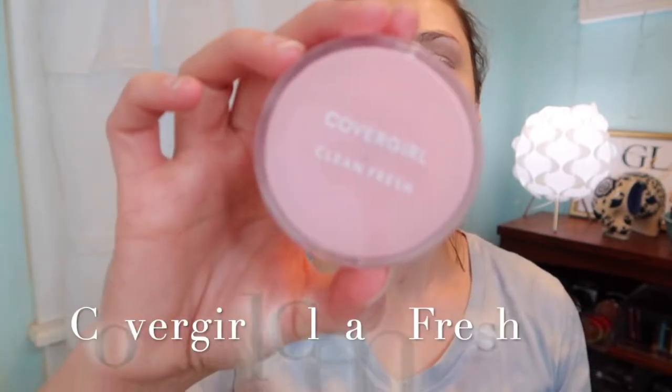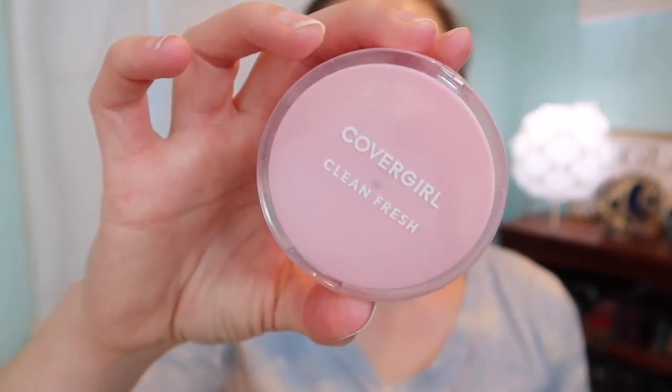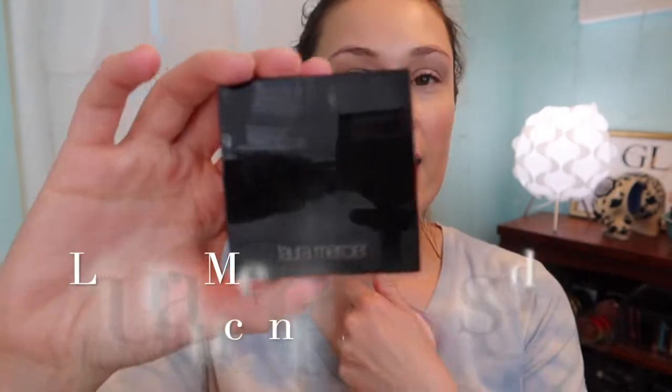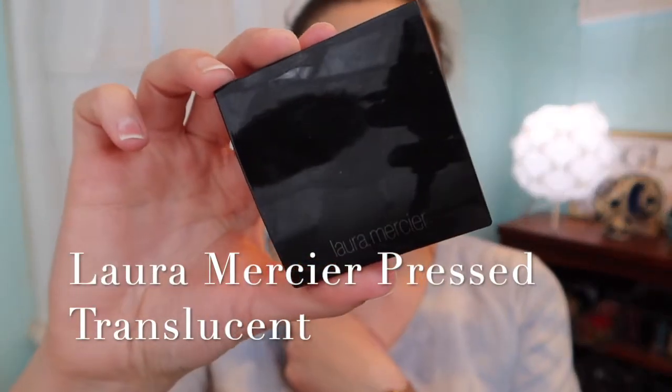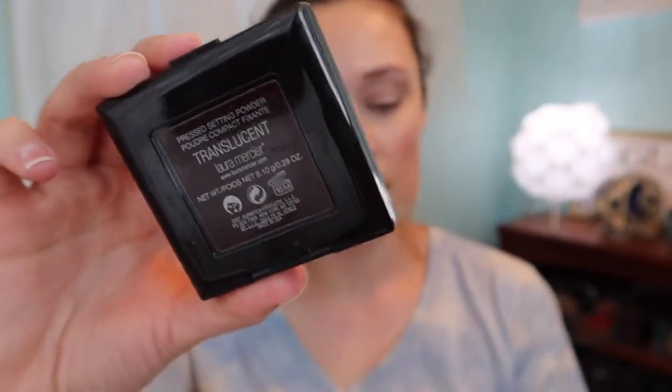I love this CoverGirl — we're going in with CoverGirl Clean Fresh Pressed Powder in 120 Fair. Actually, I'm also going to take the Laura Mercier Pressed Translucent Powder — I'm going to use this one for under my eyes and then the CoverGirl for all over my face, so I'll use two separate powders.